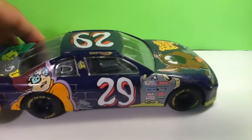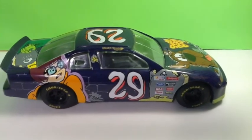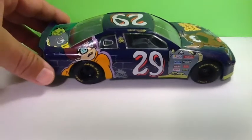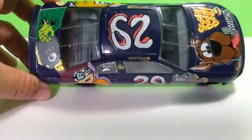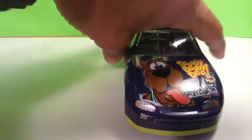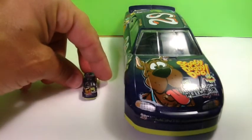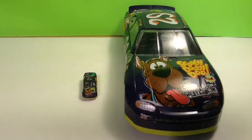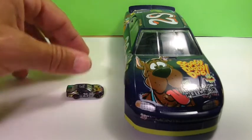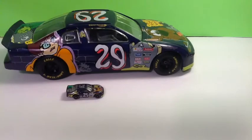This one place I went to, they were selling everything for a quarter. They had a big bin — you had to dig through it. So I found this Scooby Doo number 29, driven by Robert Presley, and it's a 1:24 scale. And what I thought was pretty funny about it is that he was selling it for a quarter, and in the bin I also found a miniature replica car of the same one. He actually made me pay 50 cents — a quarter for this one and a quarter for this one.